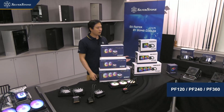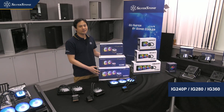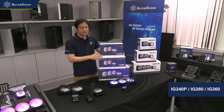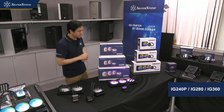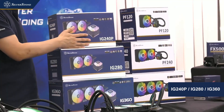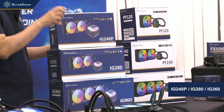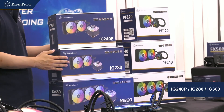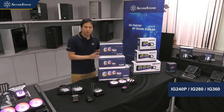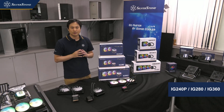After the successful launch of our Permafrost all-in-one liquid cooler last year, we're following up with a brand new series called the Ice Gem. These Ice Gem models will be one level higher than the Permafrost. We'll initially launch three different sizes: the IG240P — P stands for Plus or Pro, meaning an extra-thick radiator design — the IG280, a 280mm version, and the IG360.